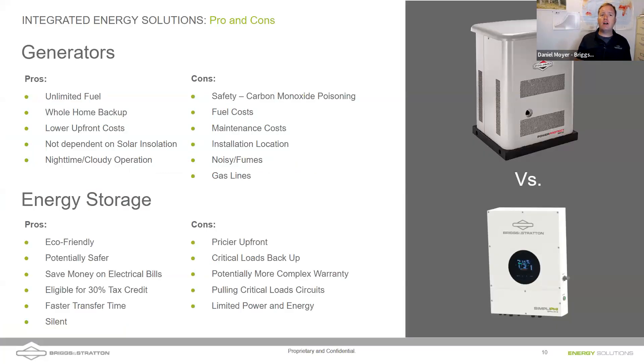Let's talk about the pros and cons of both generators and energy storage. When sitting down at the kitchen table with a homeowner, there may be a time to pivot to one solution over the other. As a company that makes both, the goal is providing the correct solution for the customer. Pros of generators: they have unlimited fuel — they can run as long as you want. Many homes have natural gas or city gas, which is an unlimited fuel supply. A 1,000-gallon propane tank in the backyard means you can run that generator for a long time.